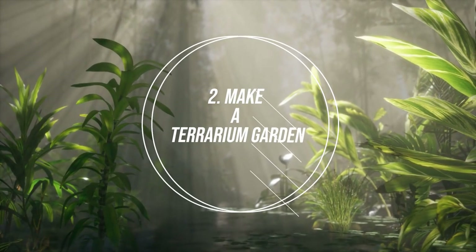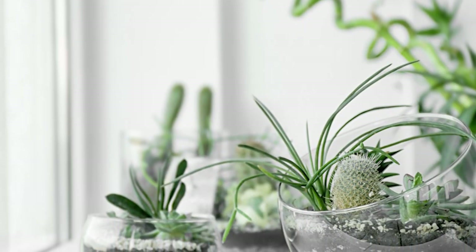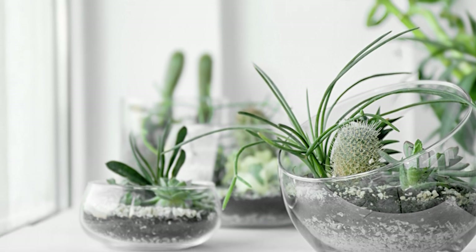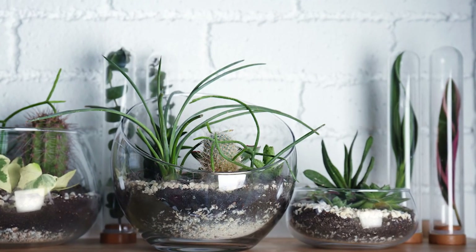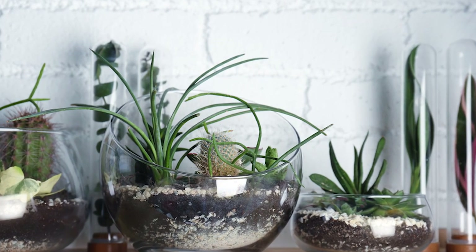Number 2: Make a Terrarium Garden. Terrariums have become trendy indoor garden ideas. Make them with ease by taking inspiration from this video. You can grow low maintenance plants like ferns, succulents, and air plants, and decorate with shells and colorful pebbles.